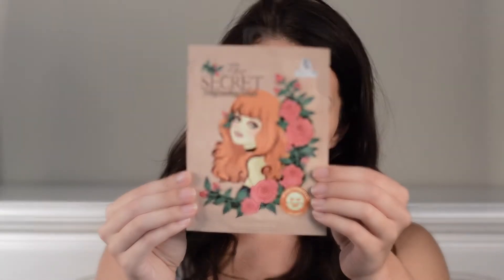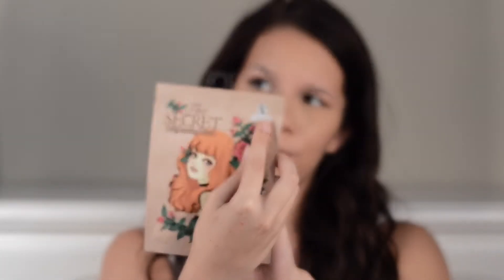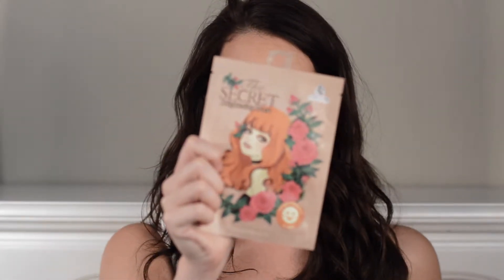The next mask we're going to talk about is the brightening mask — it's called the Secret Brightening Mask by Nasture, and I also got this one from Uwajimaya. This one was three dollars, so it's a little bit more — like the middle tier of the mask prices. Because of the price I was expecting a little bit more from it, and the packaging is so pretty.